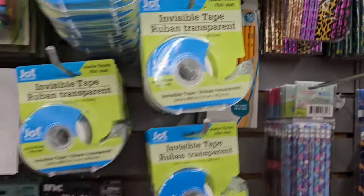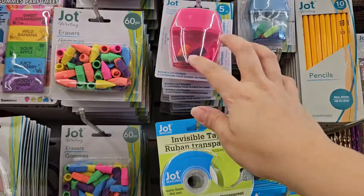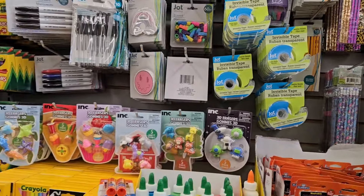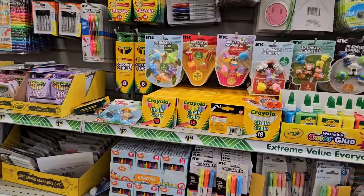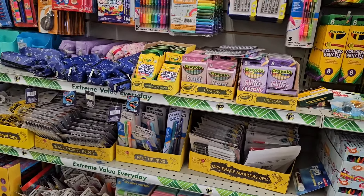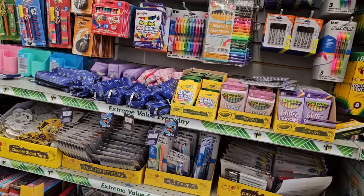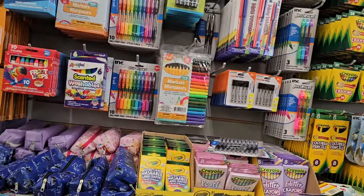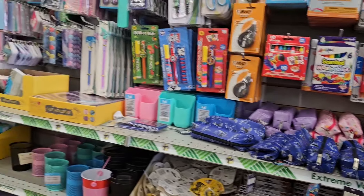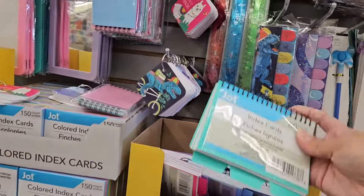These pencils are cute too — I love anything animal print. Let me make a recommendation: if you're looking for a pencil sharpener, I like the Crayola pencil sharpener. You only get one for $1.25, but it's the best quality for eyeliner and blender pencils in my opinion. It's the one with the two different sizes.